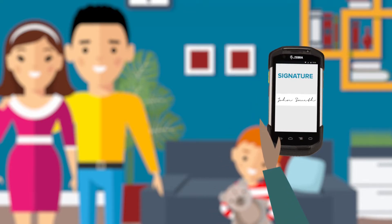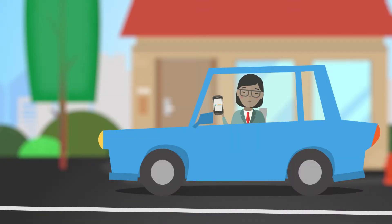Capture signatures. Take notes during your visit.